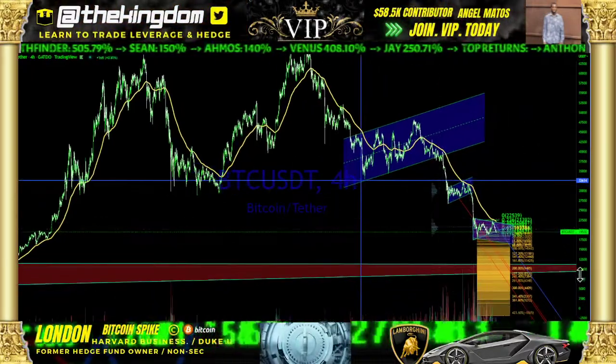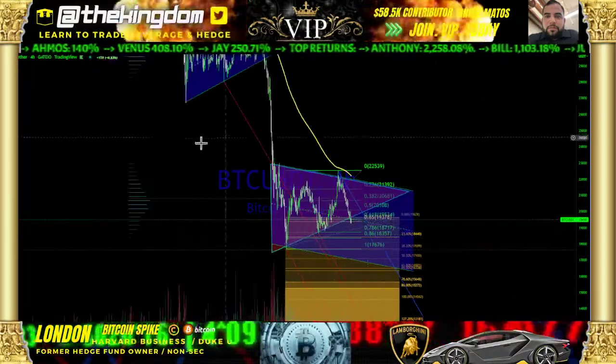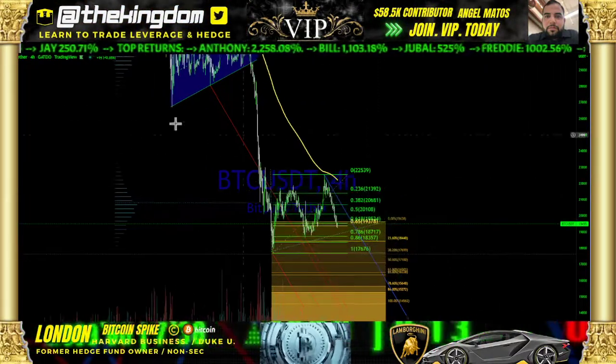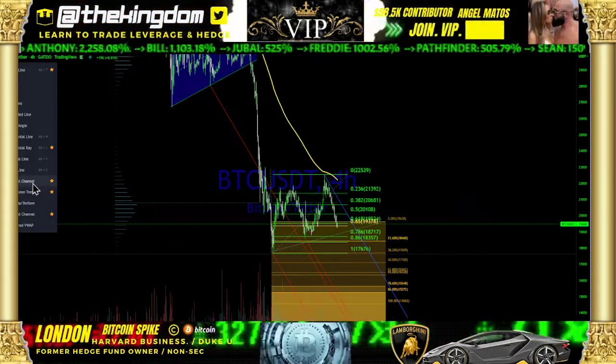In terms of the specifics, I would refer you to the YouTube video. We have a symmetrical triangulation, we have a bear flag — and crucially, we have a bear flag that's literally been broken down from.